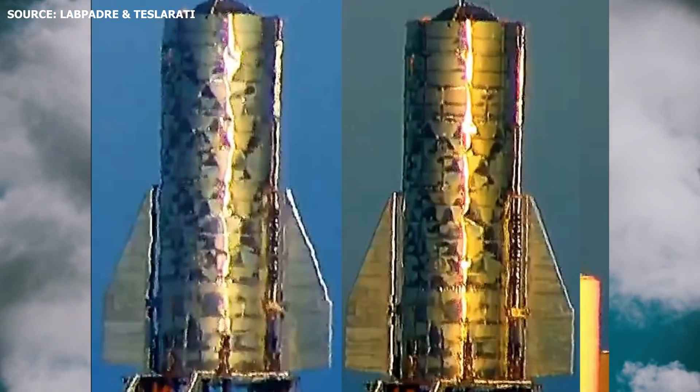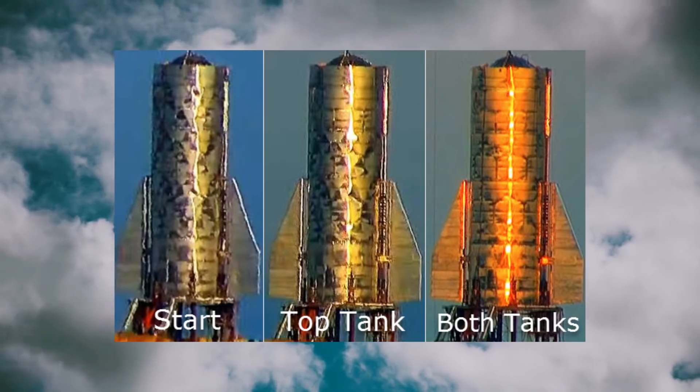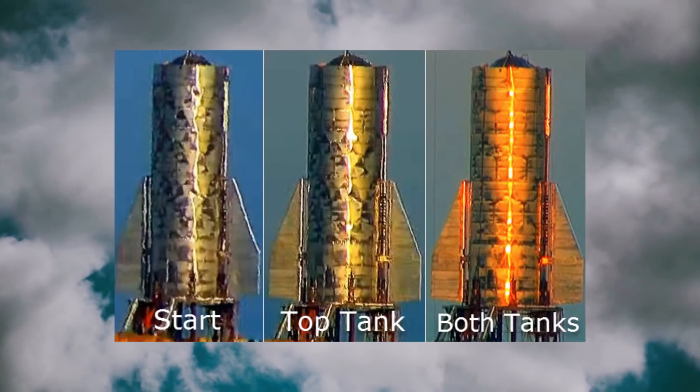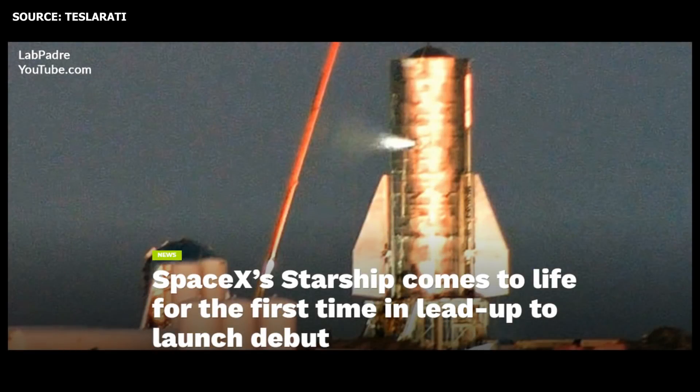As the tanks were pressurized, some of the dents in Mark I's exterior structure began smoothening out. From observations from the livestream, it was noted that the top section of Mark I appeared to smoothen out prior to the bottom section, possibly indicating that the top tank was pressurized first while the bottom tank was pressurized after. At around 6pm Boca Chica time on Monday, Mark I was seen taking its first breaths, or venting.